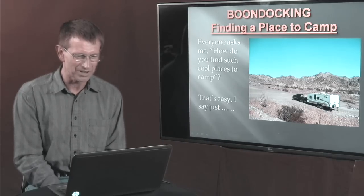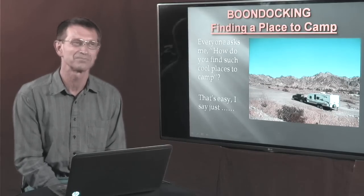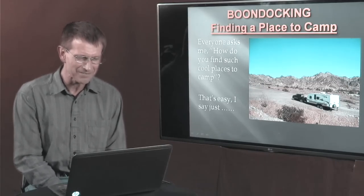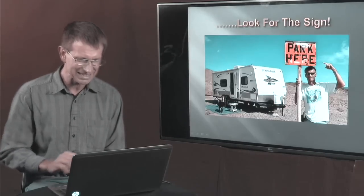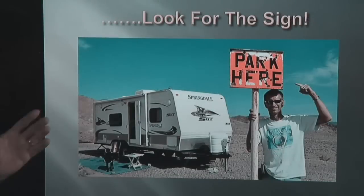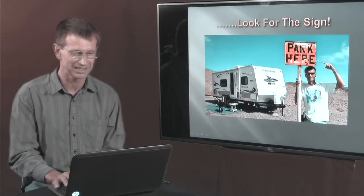This episode is about boondocking — finding a place to camp. Through the years I've been doing this and posting my pictures all over Facebook, my friends always ask me, how do you find such cool places to camp? And I say that's easy — you just look for the signs. Now it won't be quite as easy as a sign that says park here or boondock here. But there are signs, and you're going to see them from space via Google Earth before you ever leave home.